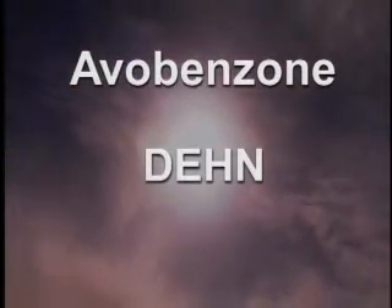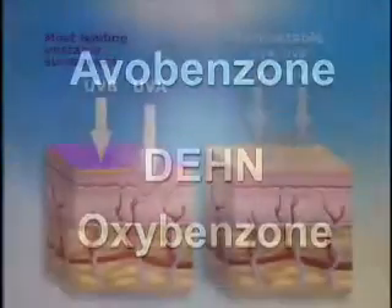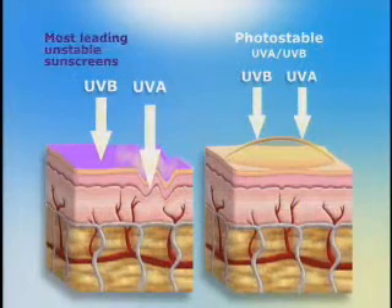We looked for a number of years for other ingredients that we could mix with it that would photo-stabilize it. The ingredient that we used with the avobenzone is called DEHN. The combination of DEHN with another chemical, oxybenzone, forms a complex that makes the whole system stable.